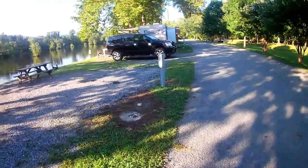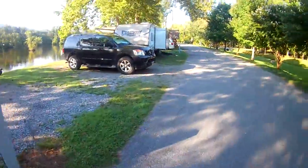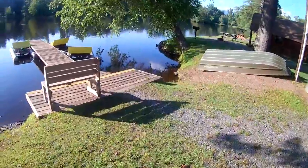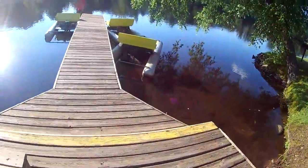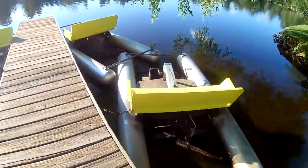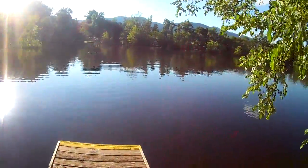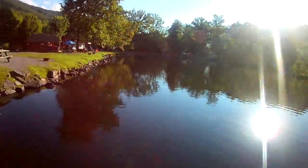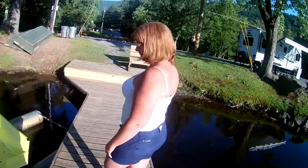This is area E — this will be E4. Here's the boat dock that they have, and it looks like they have a few little paddle boats that you can rent. You could bring your kayaks over here too, but I don't think they rent kayaks.